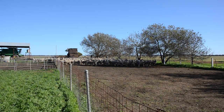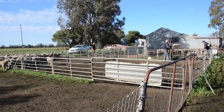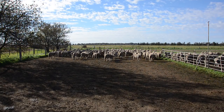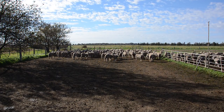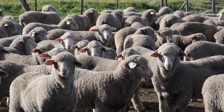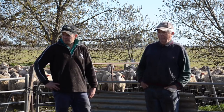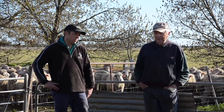Sometimes gut feel in farming is not enough, and it's nice to know that you're on the right track by more objective measures. For Victorian mixed farmer Todd Martin, the new DNA flock profile test provided that reinforcement he needed, that his management strategy was taking him in the right direction.